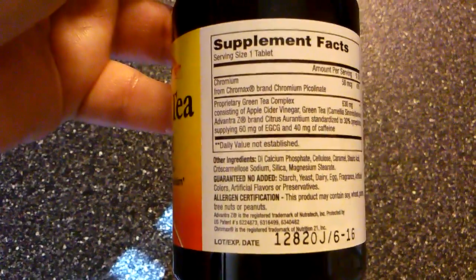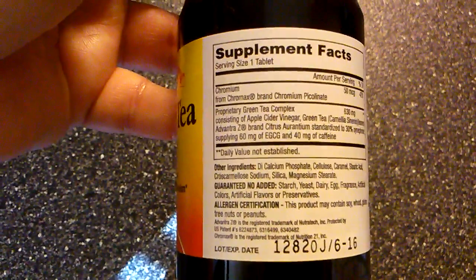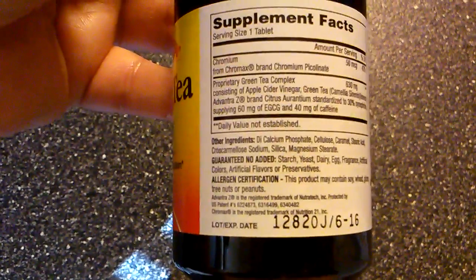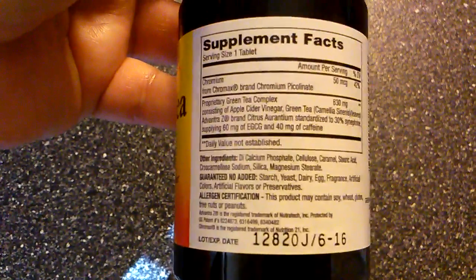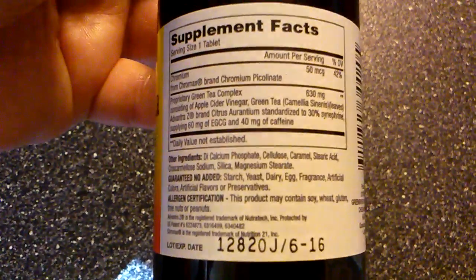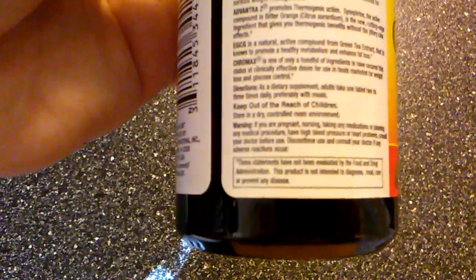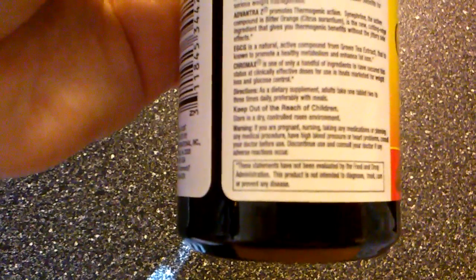Let me turn this around and see if I can read this here. It says it has chromium from Cro-Max, which the brand is chromium picolinate, 50 MCGs, and it also says proprietary green tea complex, 630 mg. Over here it says, as a dietary supplement, adults take one tablet two to three times daily, preferably with meals.